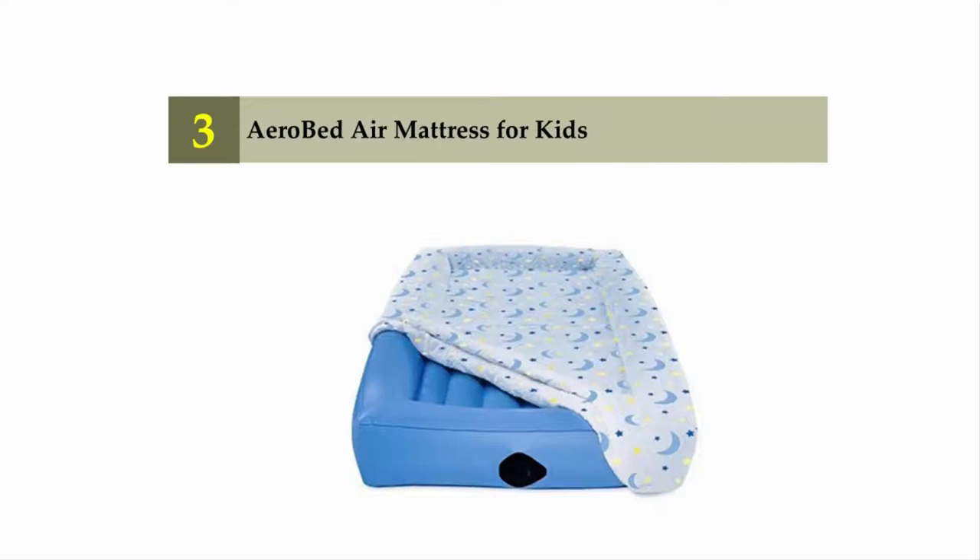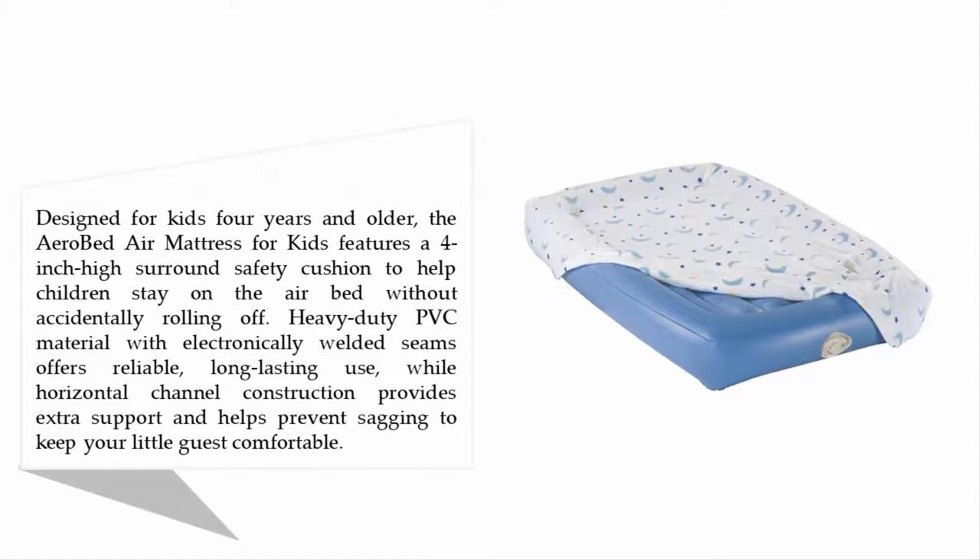Halfway through our list at number 3: AeroBed Air Mattress for Kids. Designed for kids 4 years and older, this air mattress features a 4-inch high surround safety cushion to help children stay on the air bed without accidentally rolling off.